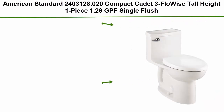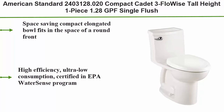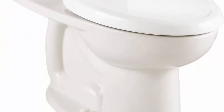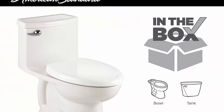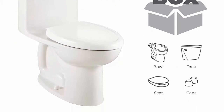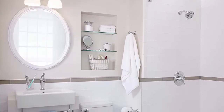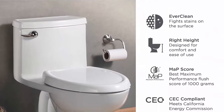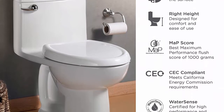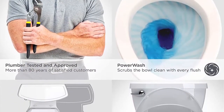Top 5: American Standard 2403.128.020 Compact Cadet 3 FloWise Tall Height one piece, 1.28 GPF single flush, elongated toilet with seat in white. Space-saving compact elongated bowl fits in the space of a round front. Right height, ADA compliant. High efficiency ultra-low consumption, certified in EPA WaterSense program. EverClean surface inhibits the growth of stain and odor-causing bacteria, mold, and mildew. Includes slow-close toilet seat. One-piece construction eliminates gaps. Uses 1.28 gallons per flush (4.8 LPF), WaterSense certified. Features the Cadet 3 flushing system.